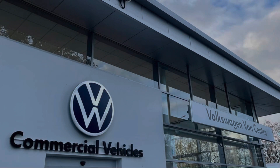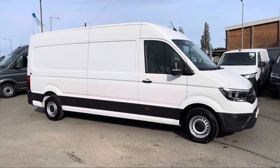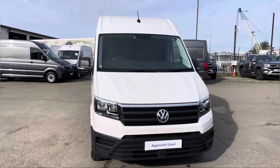Hello, my name's Brad from Volkswagen Vans in Lancashire and today I'm going to be taking you around this Volkswagen Approved Used Vehicle. Here today we have this stunning Volkswagen Crafter Panavan Trendline Long Wheelbase TDI 6-speed manual front wheel drive, presented in candy white solid paint.